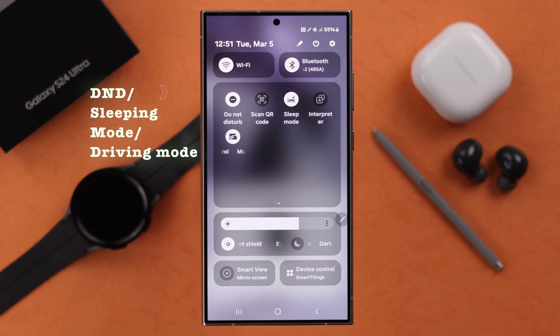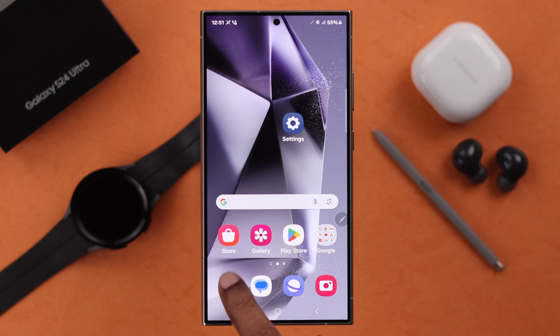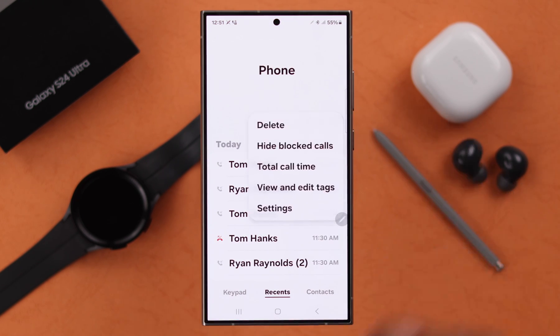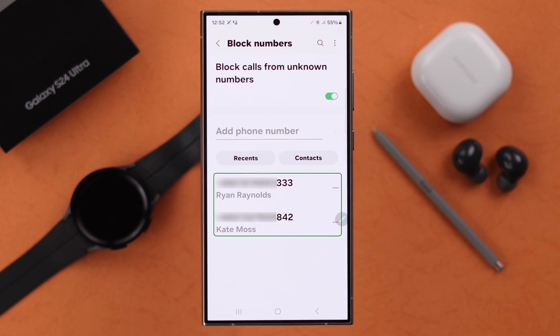Still having the problem? Next, check if you're on Do Not Disturb, sleeping, or driving mode — go ahead and turn those off. After that, open your Phone app from the app drawer menu, go to Settings, and go to Block Numbers.